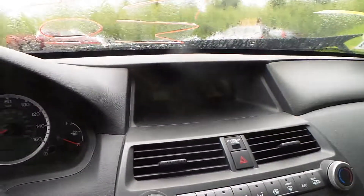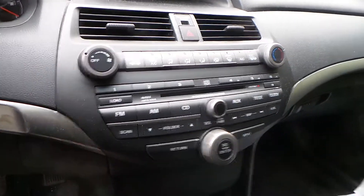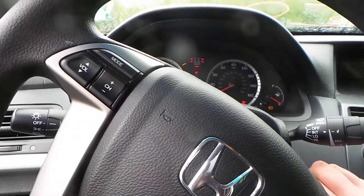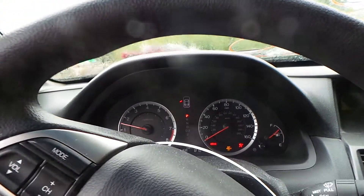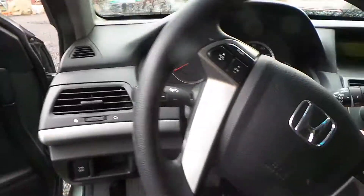Inside is a black cloth interior with a power driver's seat — both of the seats are in good shape. We have a good display, good audio assembly and climate control switches, a good black shifter, a good speedo, an engine that runs well, and a good column with tilt.